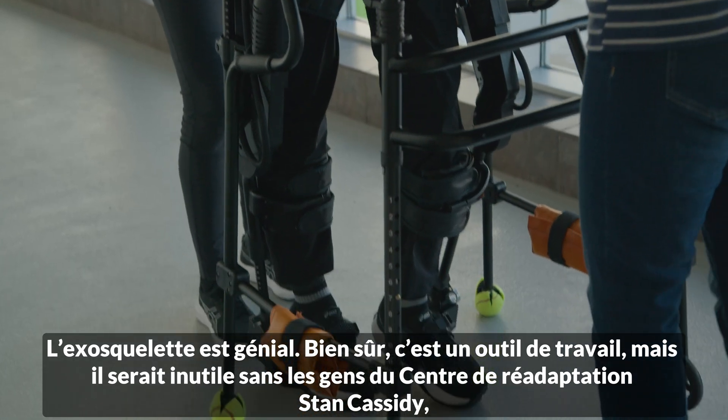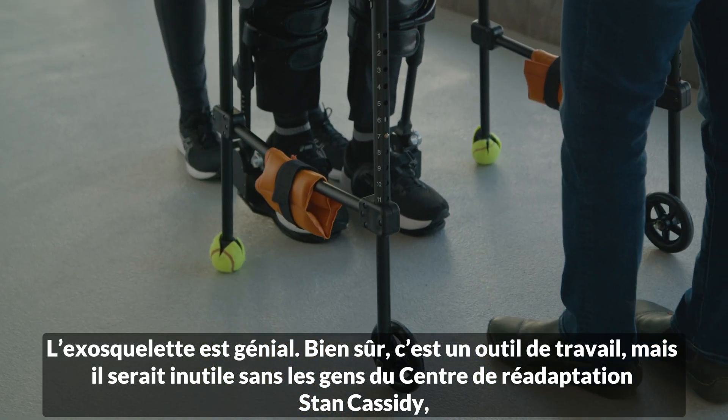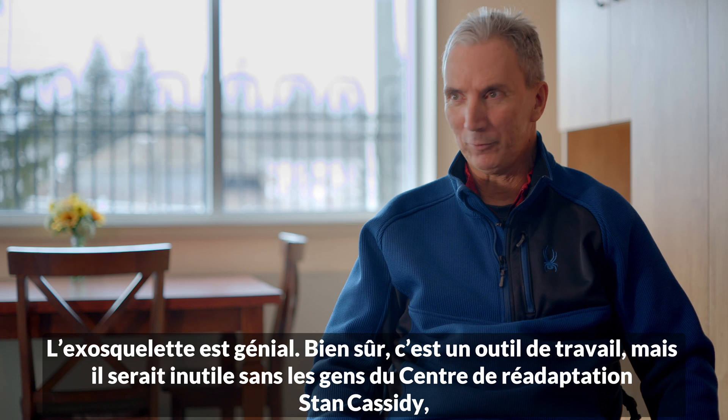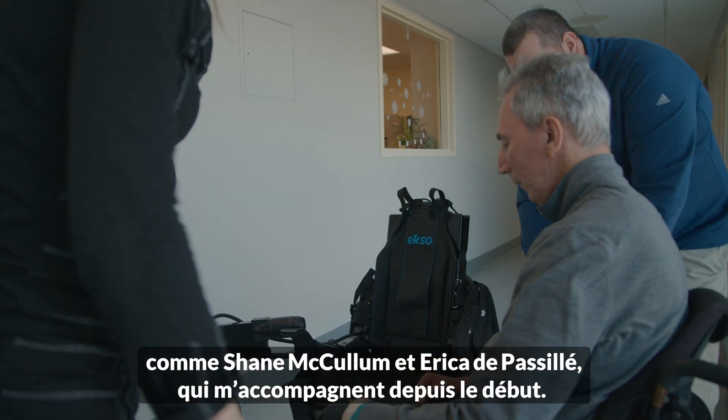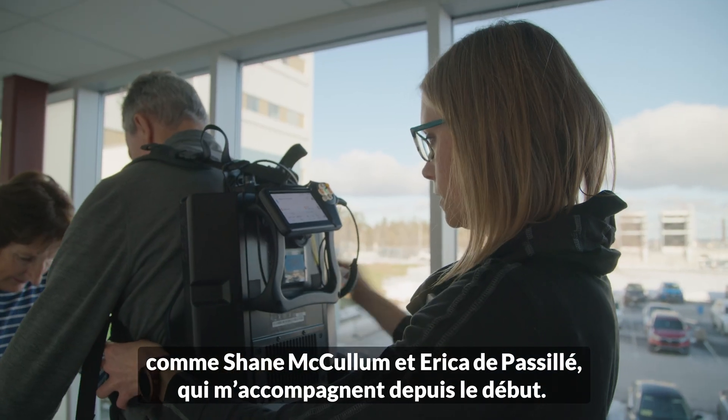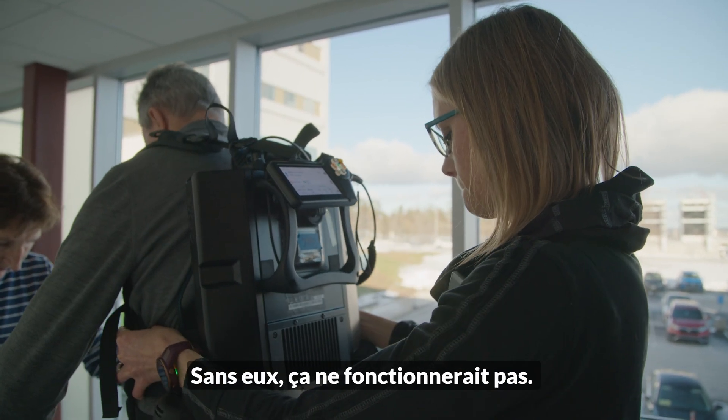The exoskeleton is great — it obviously gives you the tool to work with — but it's not worth anything without the folks here at Stan Cassidy. Shane McCollum and Erica DePlessis have been with me from day one, and without them it doesn't work.